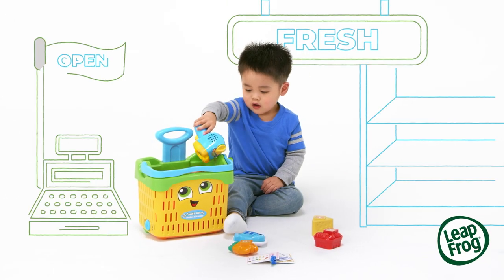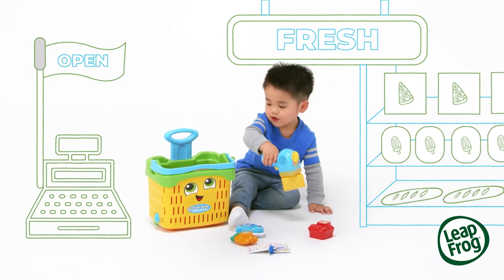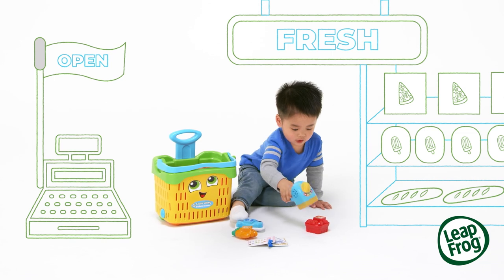Eat all the colors of the rainbow. Shopping is a blast with the Count Along Basket and Scanner from LeapFrog. Red, green and blue.